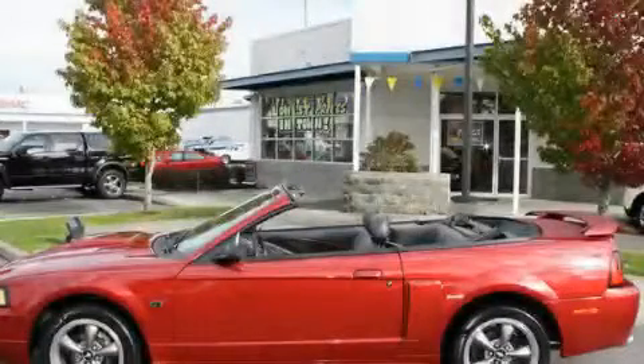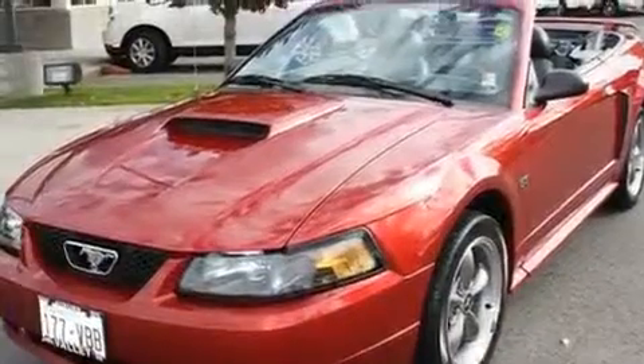This is a 2003 Ford Mustang. Enjoy the road. It has a 4.6-liter 8-cylinder engine and a 5-speed manual transmission.